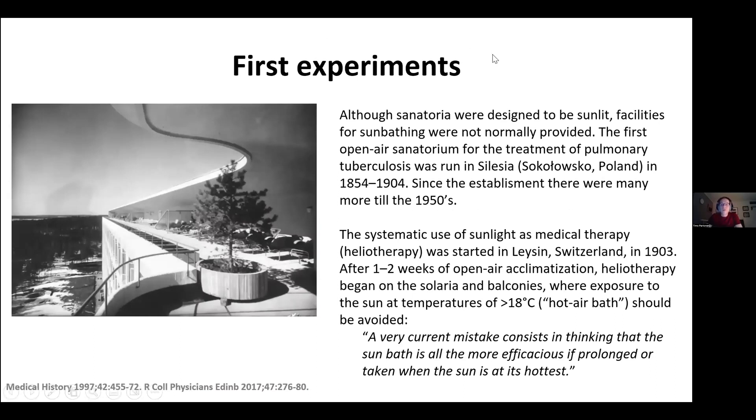Continuing with the first experiments: although sanatoria were designed to be sunlit, facilities for sunbathing were not normally provided. The first open-air sanatorium for the treatment of pulmonary tuberculosis was run in the Silesia region from 1854 to 1904. The systematic use of sunlight as medical therapy — heliotherapy — was started in Leysin in Switzerland in 1903.